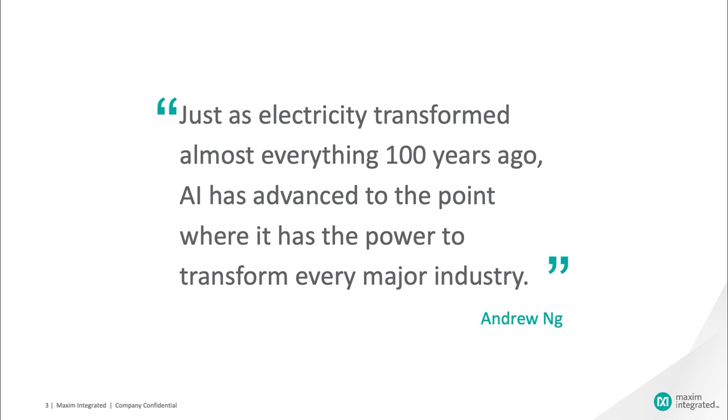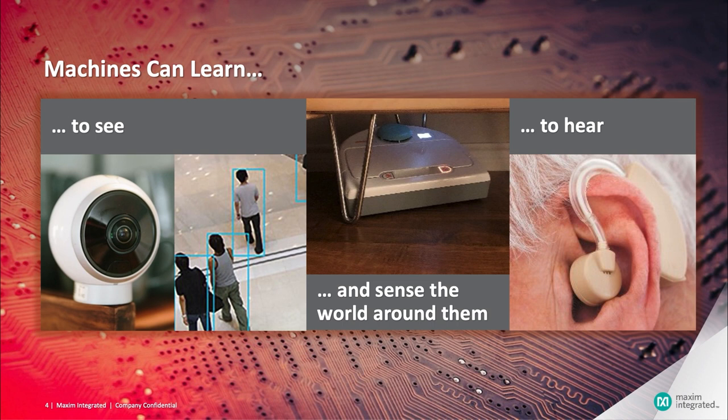Before we dive in, I wanted to acknowledge the significance of the time we are experiencing. The confluence of advances in deep neural networks, semiconductor process technology, and IC design innovation mean we can now do things that were impossible only a few years ago. You are on the forefront of this exciting transformation. Machines — small, inexpensive and battery powered — can now see, hear, and sense the world around them, and make decisions, in some cases almost as well as humans.